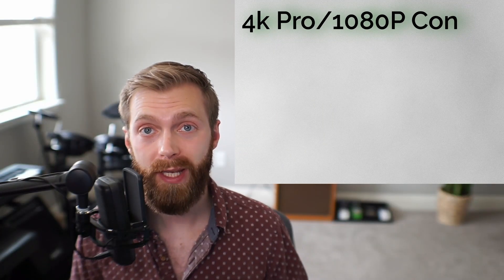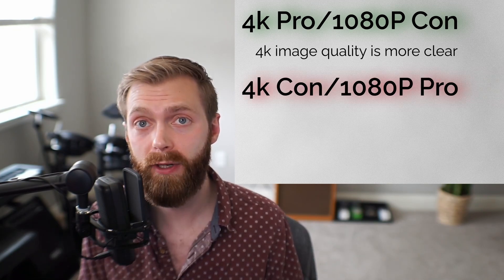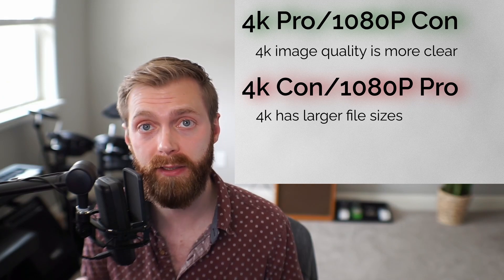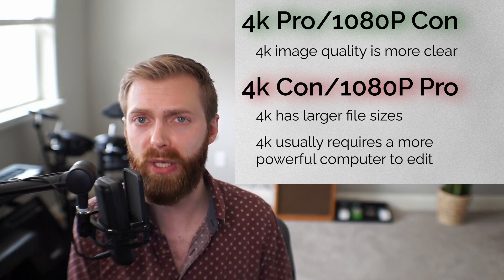This means that 4K has four times the amount of pixels as 1080p. 4K footage is a lot more clear and sharp than 1080p footage. However, it tends to have larger file sizes compared to 1080p and also requires you to have a beefier computer to edit the footage.